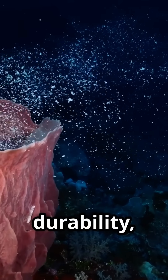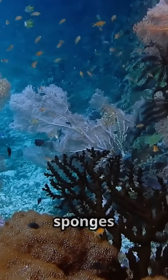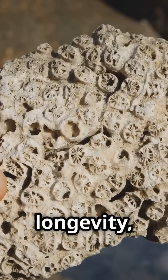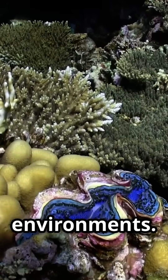Their combination of durability, low metabolic demand and structural ingenuity makes glass sponges a symbol of resilience in the natural world. Studying these ancient creatures offers scientists valuable insights into longevity, adaptation and the evolution of life in extreme environments.